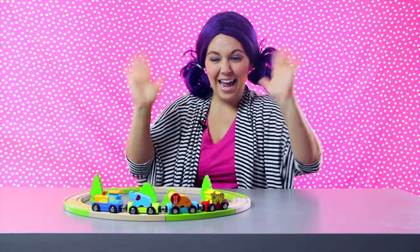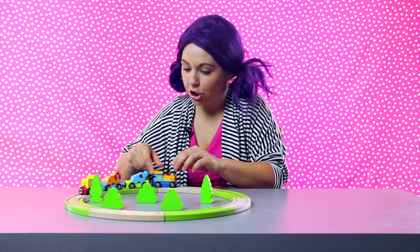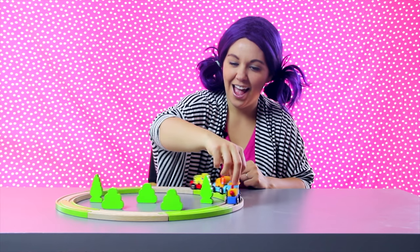Bye-bye! Hey kids, thanks for watching Tea Time with Tayla! Be sure to subscribe and click the bell to be notified with brand new videos! And parents, visit TeaTimeWithTayla.com to learn how Tayla can help celebrate your child's birthday!